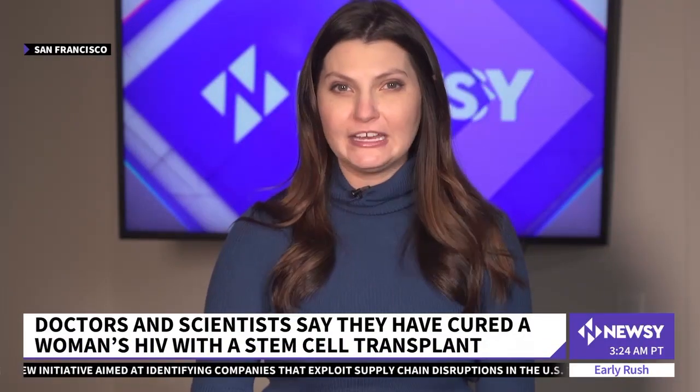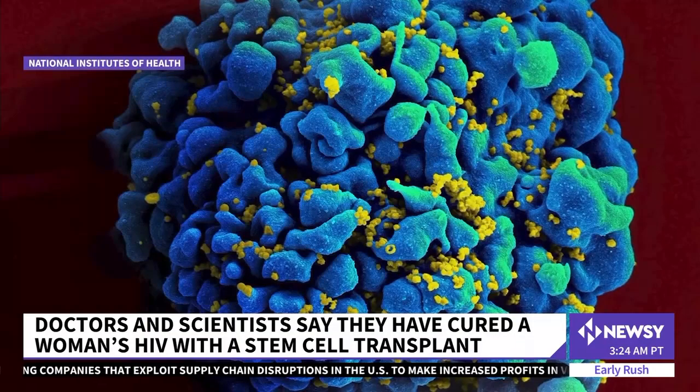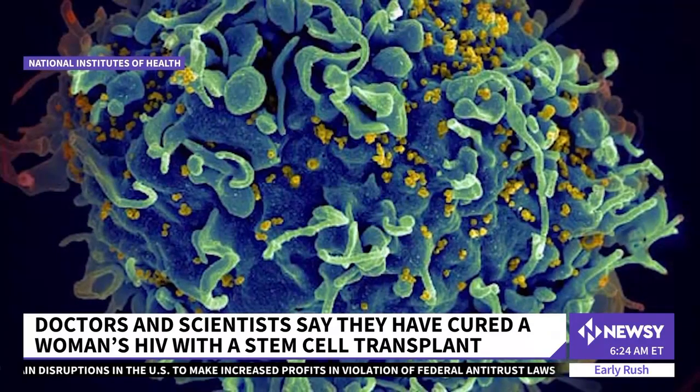The use of cord blood cells makes it easier for a rare group of HIV-resistant donors to match more people. This is a microscopic image of a human T-cell under attack by HIV, the virus that causes AIDS.